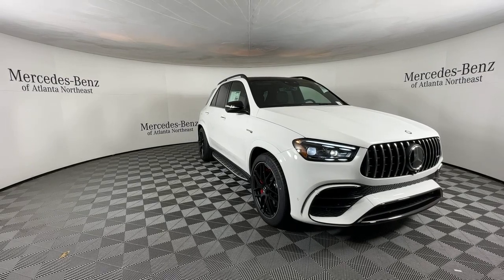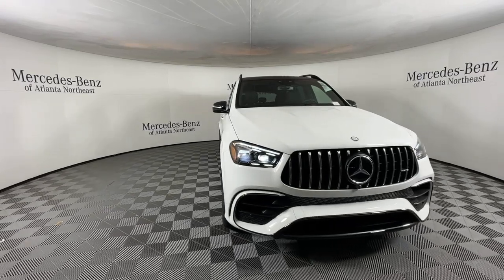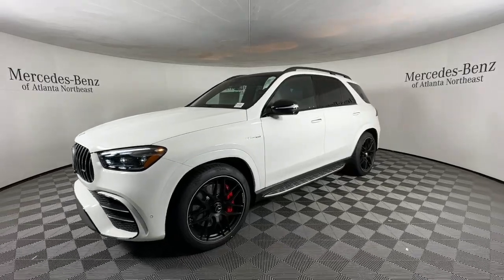Introducing the 2024 Mercedes-Benz GLE. Advanced tech and refined luxury come together in a bold expression of elegance in this GLE SUV.